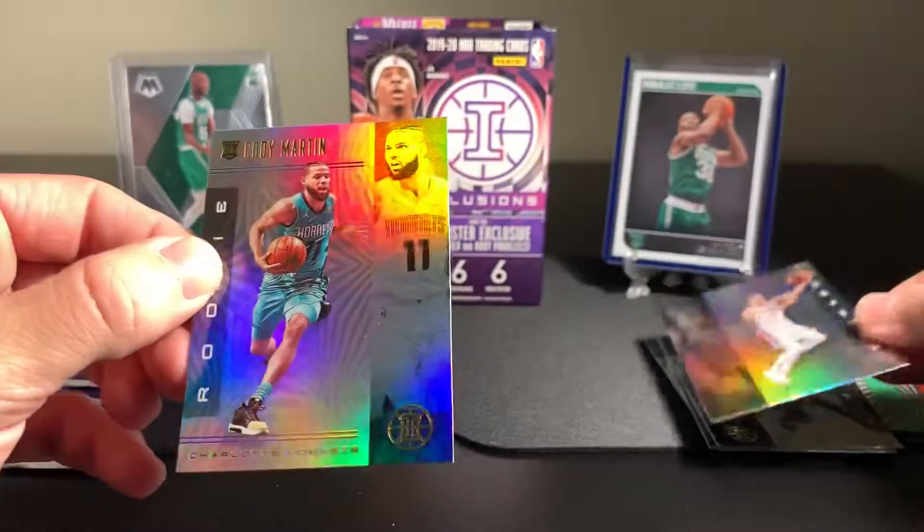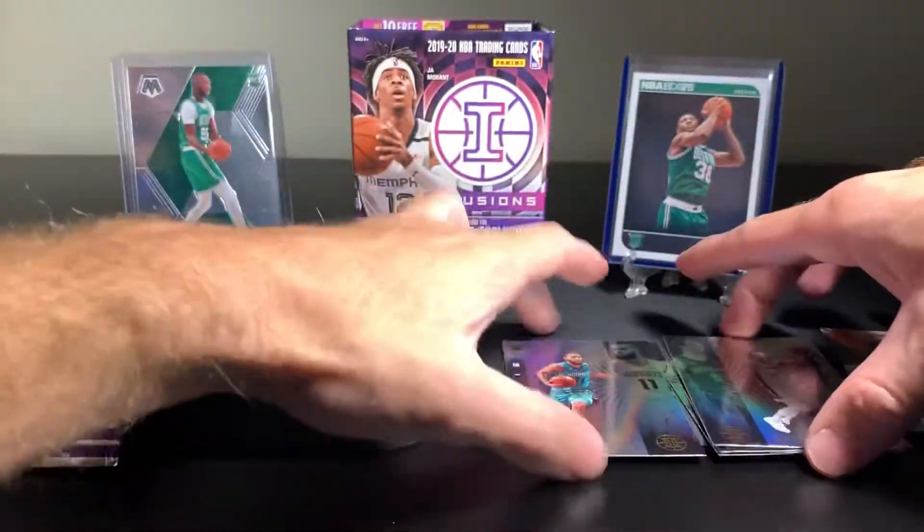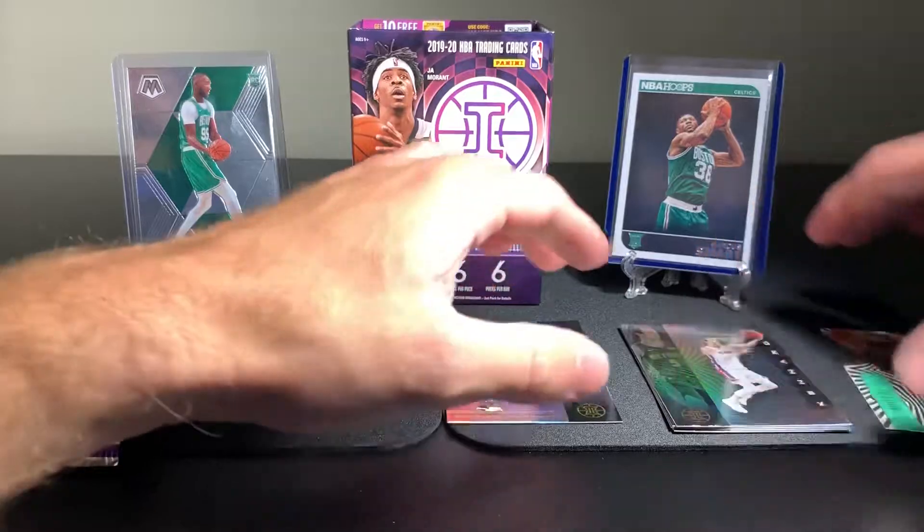Luke Kennard. And Cody Martin - rookie card. There is one rookie card per pack, the way that I have seen in other openings. Seems like you've got one rookie at the very end and your one non-base card per pack. Pretty standard on that.